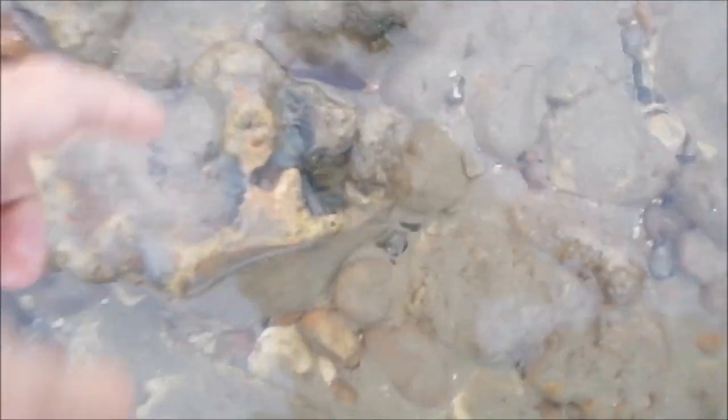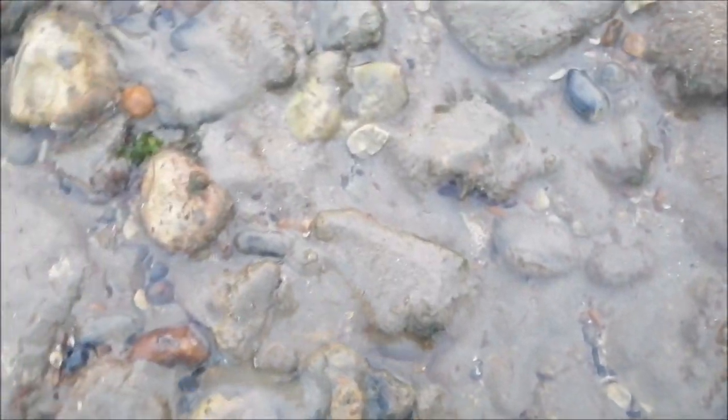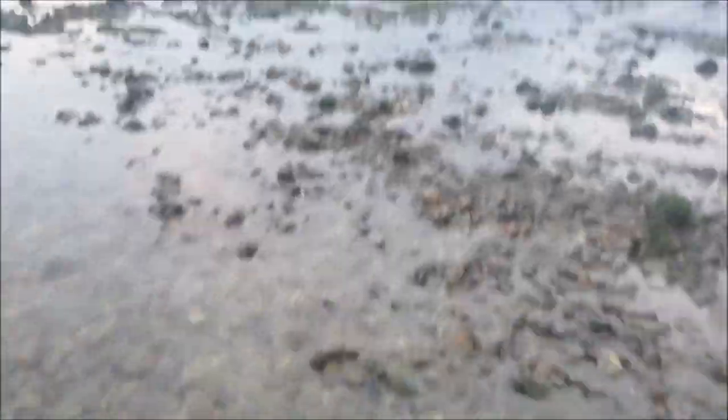Another tiny little rockling there - speedy little things when they get going. The fish have definitely got something to feed on; there've been hundreds around. Literally every rock I've lifted there's been a little rockling underneath it.